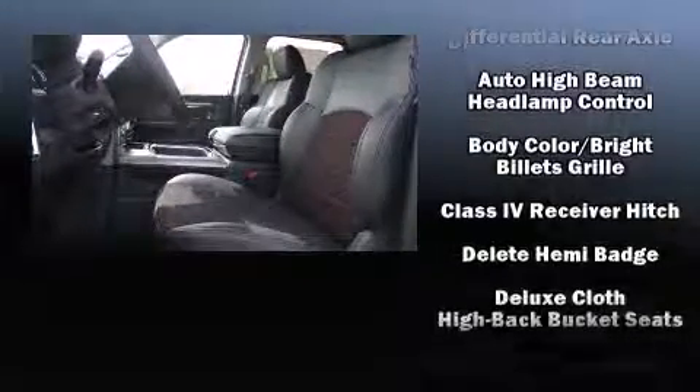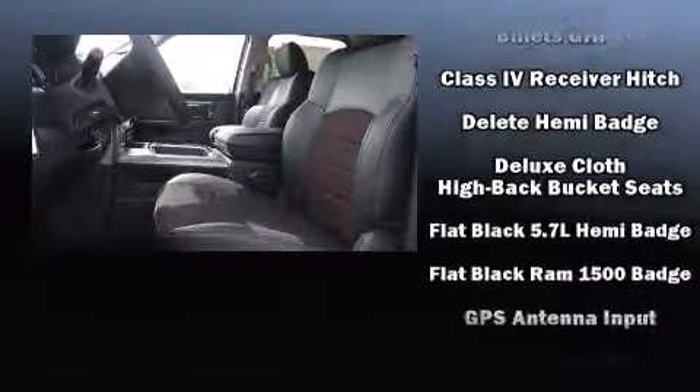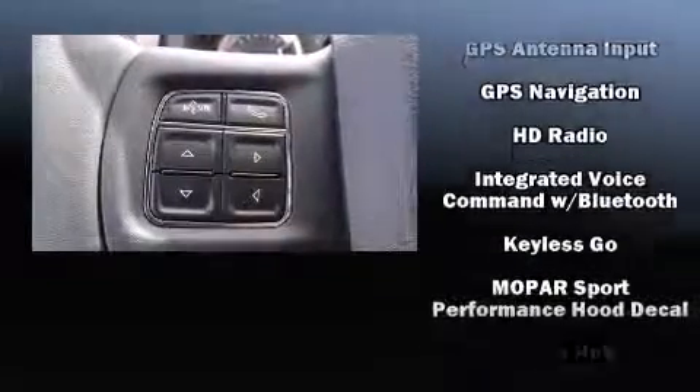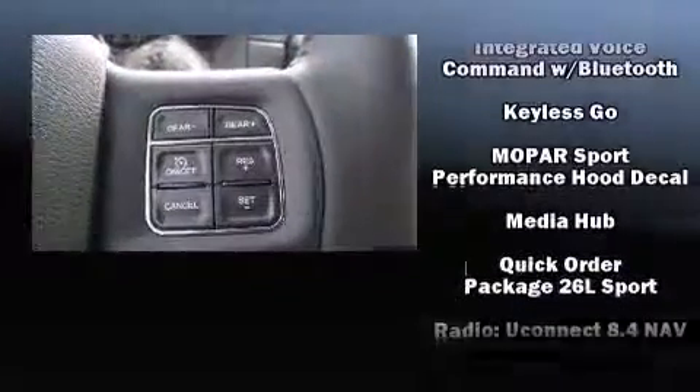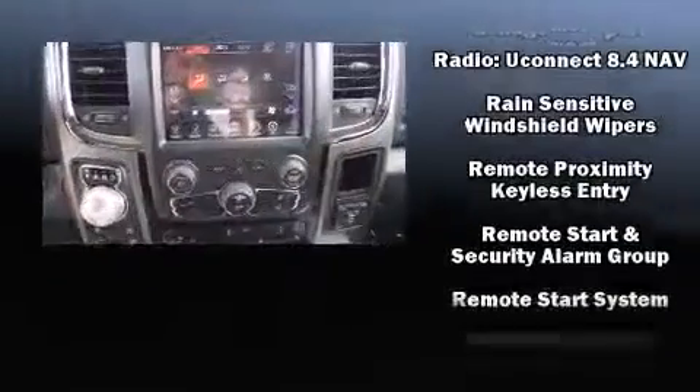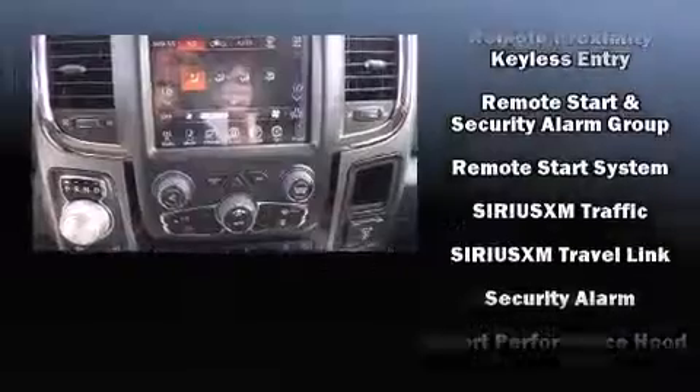Passenger security is always assured thanks to various safety features such as head curtain airbags, front side impact airbags, traction control, brake assist, ignition disabling, an emergency communication system, and four-wheel disc brakes with ABS. You'll never lose visibility with rain-sensing wipers, which activate automatically when the drops start to fall.